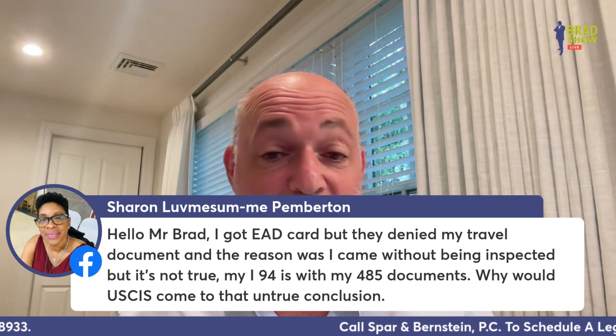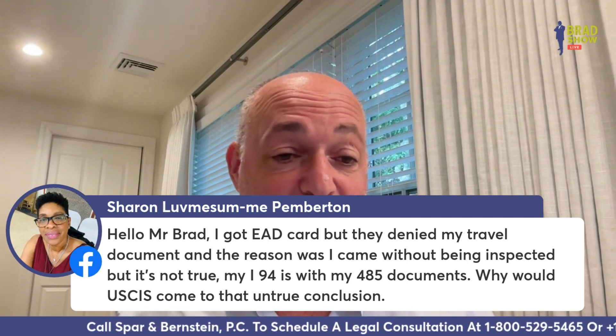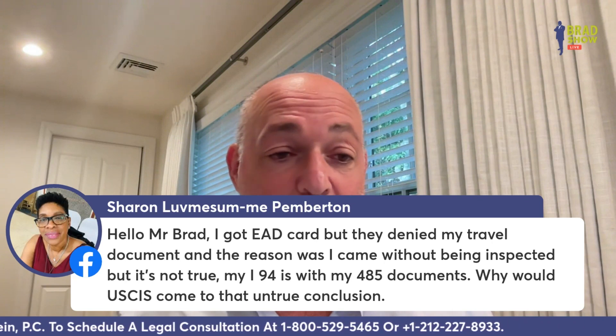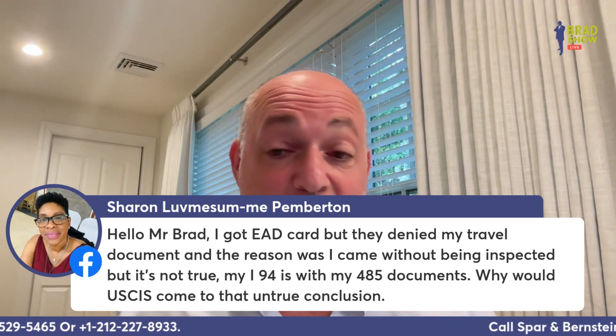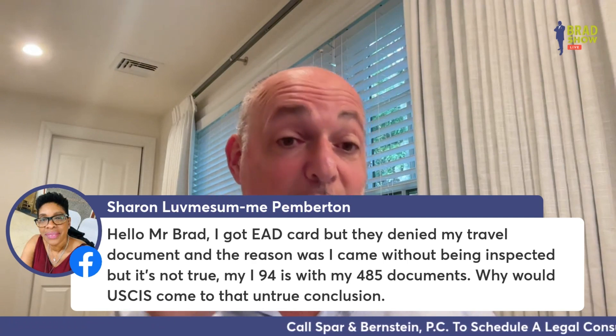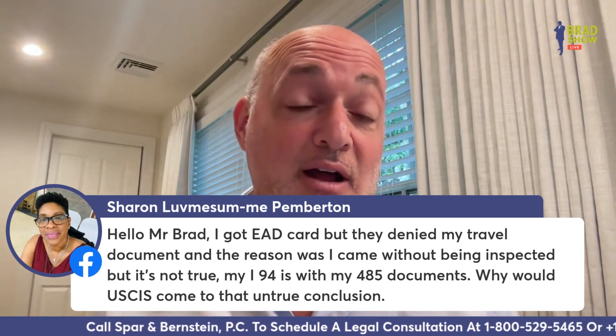Sharon Pemberton says: I got a work permit card but they denied my travel document, with the reason being that I came without being inspected — but that's not true, my I-94 is with my documents. Why would USCIS come to that untrue conclusion? They obviously made a mistake. You'll probably need help — if it's a mistake, we can fix it.